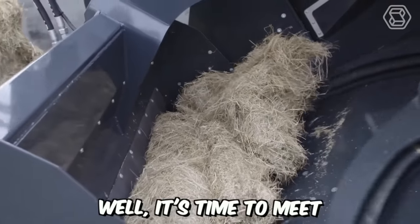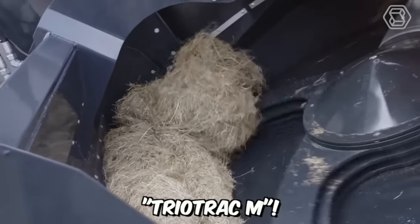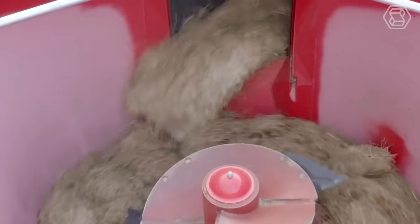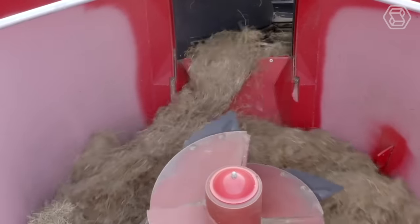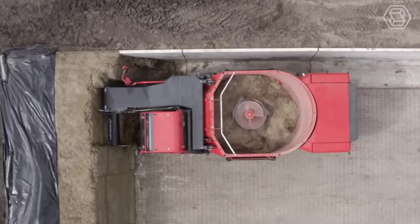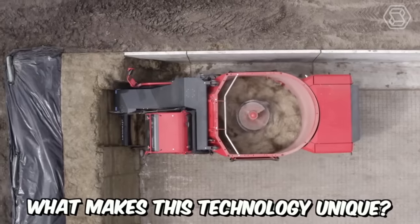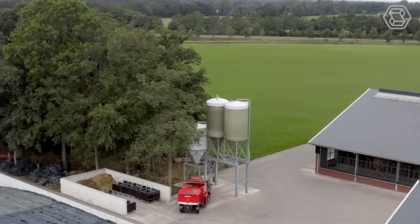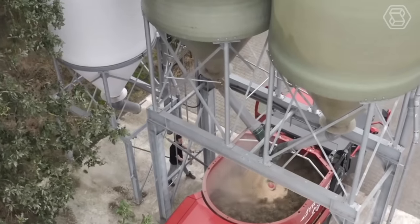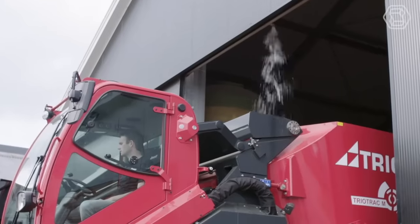It's time to meet the new feed mixer Triotrack M. This self-propelled machine has a volume of 14 cubic meters and is equipped with a single vertical anchor and a cutting loading system with a feed rotor for loading feed into the mixing tank. The manufacturer has employed a unique loading system that ensures clean operation and no loss of valuable feed components.